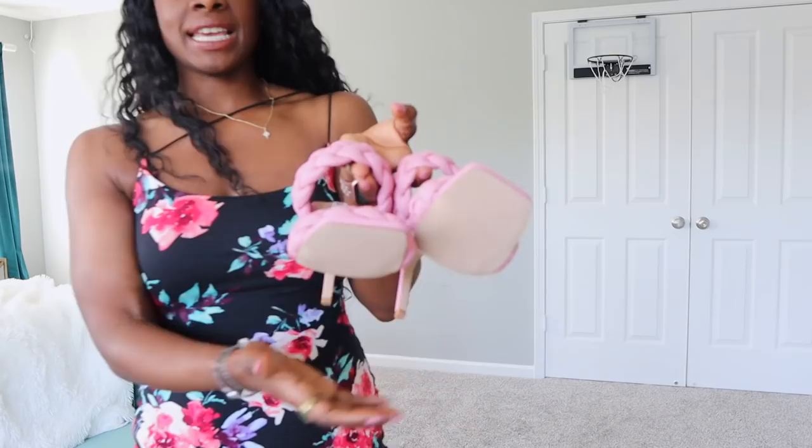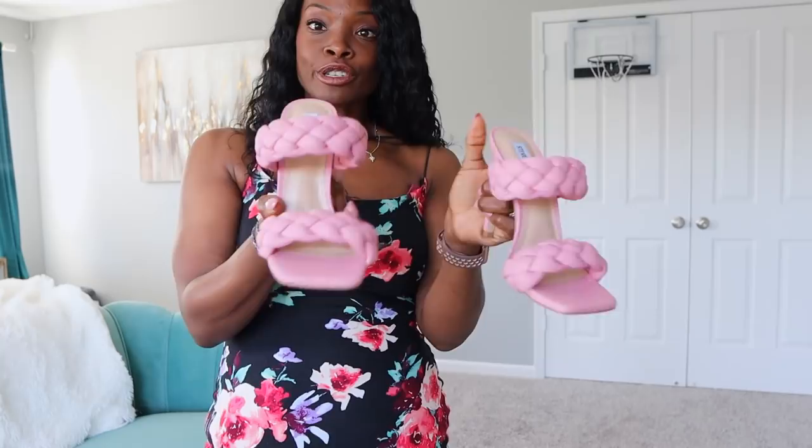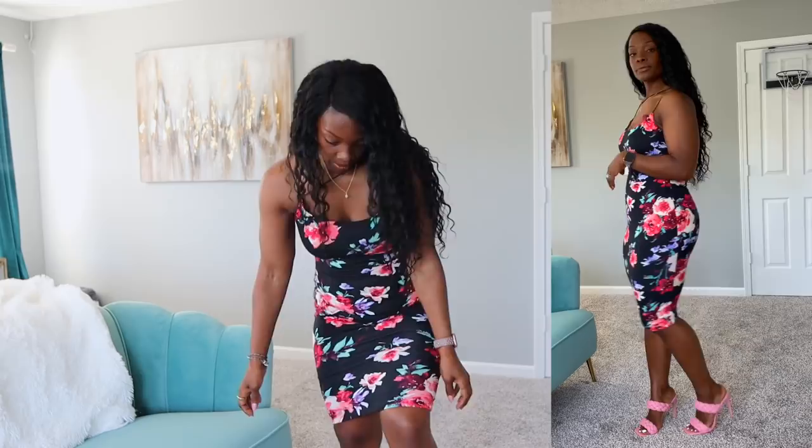I would probably not wear these shoes with that particular dress, but this is a good opportunity to show them. These are from Steve Madden — I ordered them from the Steve Madden website and I absolutely love them. They're so pretty — just the perfect pink. You can kind of get an idea of what they'd look like dressed up.